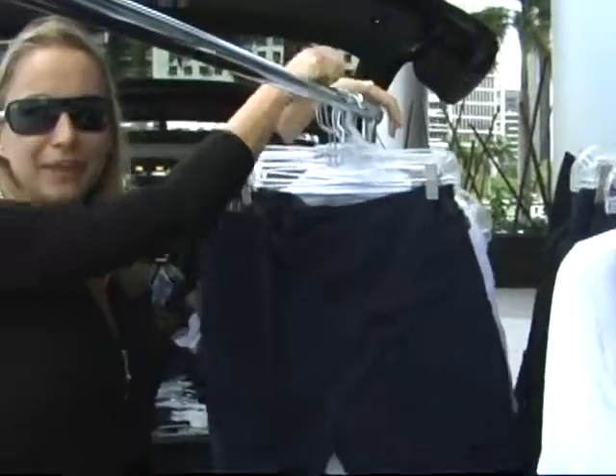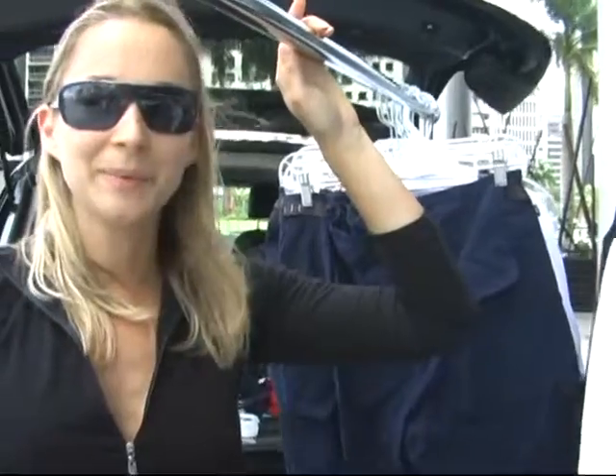You want to arrive at least an hour ahead of time before the trunk show starts, because you definitely do not want your customers to see your unloading process. You want to make sure that when everybody arrives, you're all organized and everything looks neat and ready to go.